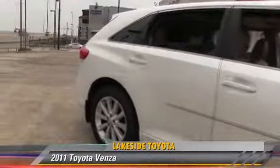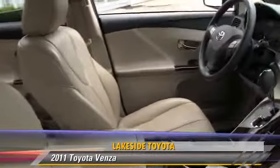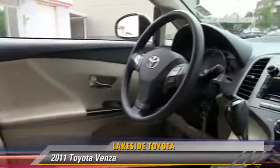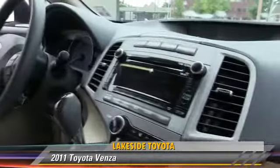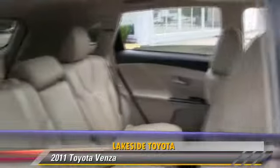The 2011 Toyota Venza, powered by a 2.7-liter 4-cylinder engine with a 6-speed automatic transmission. This vehicle, with fewer than 75,000 miles on the odometer, gets up to 21 miles per gallon.